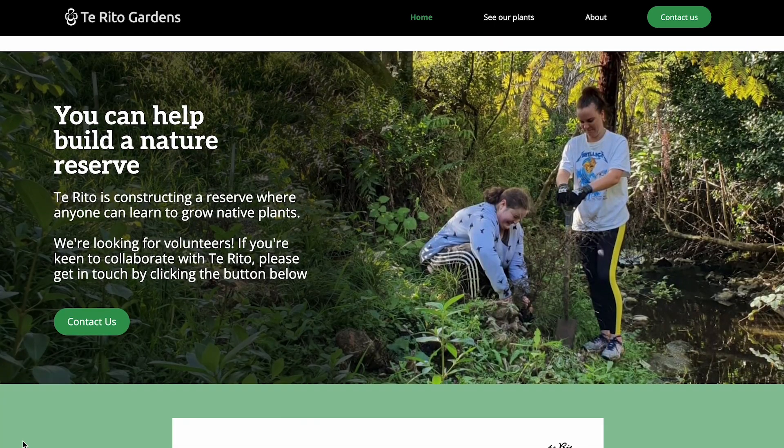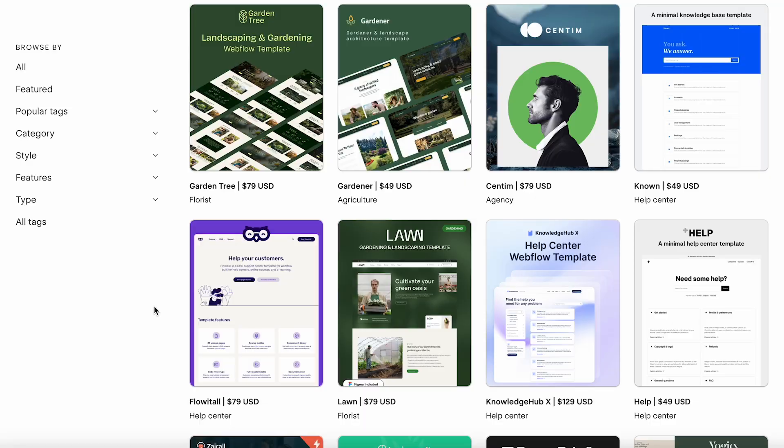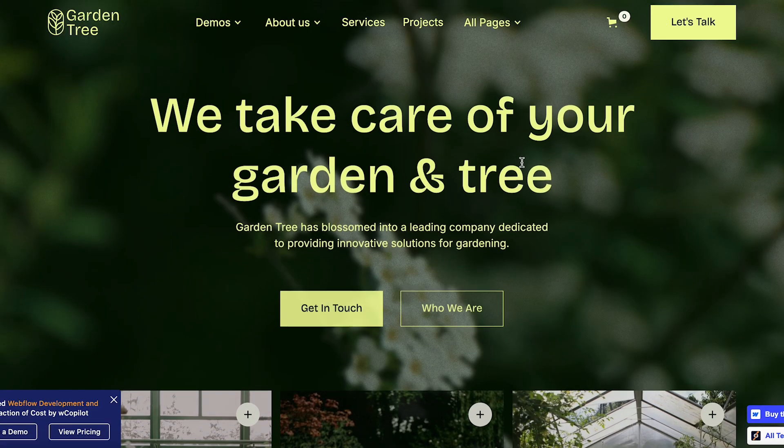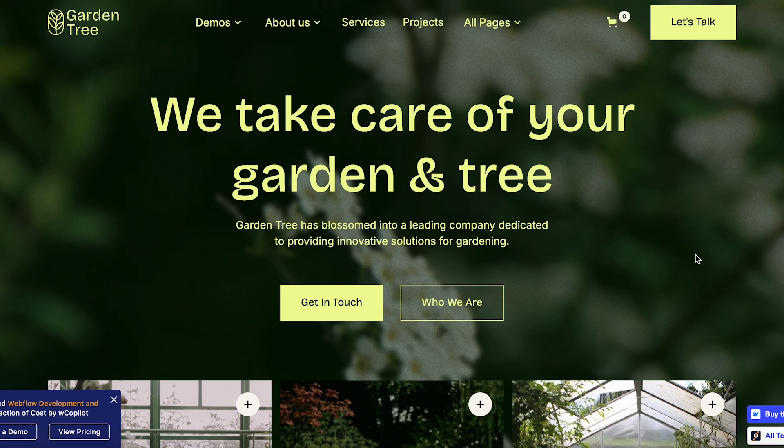Here's what I would have done differently and what I recommend you doing instead. Instead of designing a website from scratch, what you want to do is find the client's industry and find a website template. Then all you do is copy that template in Figma using their colors, fonts, and content. Once the client approves that design in Figma, you buy the website template and use that as your base to build the website. 80% of it's already going to be done for you, making the process a lot quicker to design and much easier to develop.